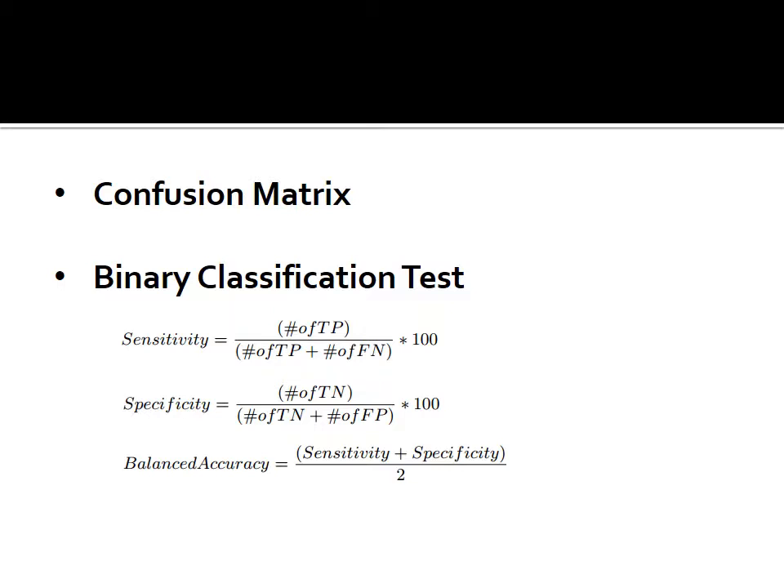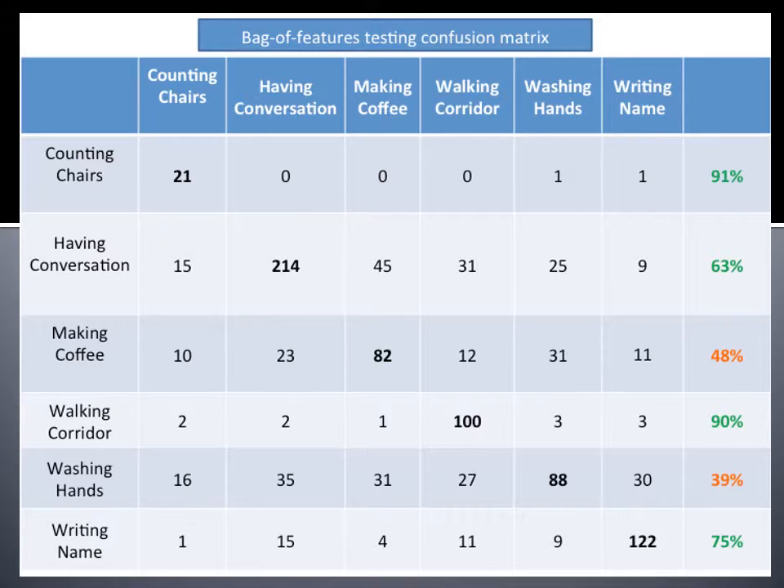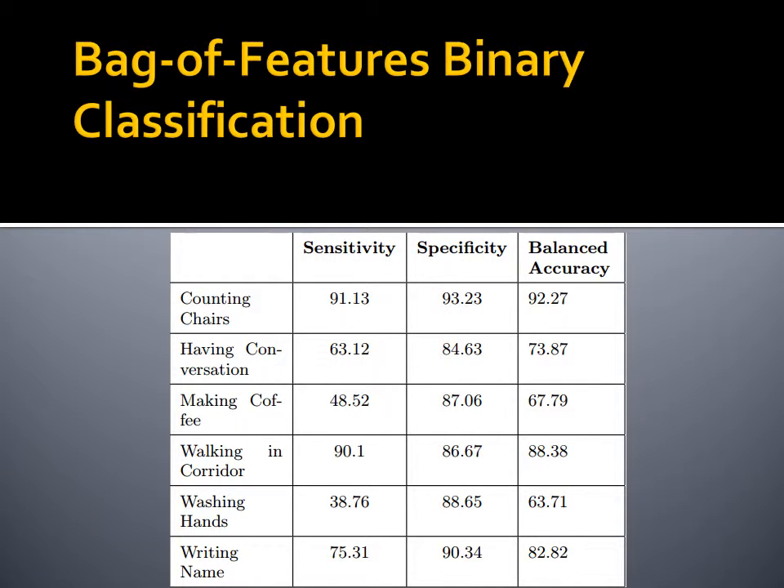For evaluation purposes, we used both confusion matrices and binary classification tests. Here is the confusion matrix for our tests in regards to bag of features. The diagonals show the correct classification for each task. Take note that the count of patches that were correctly classified is always the highest for each specific task. Notice how making coffee and washing hands have such a low percentage of classification. We attribute this to the fact that the patches extracted from both these tasks include a lot of hands, causing misclassification between the two tasks. The bag of features binary classification shows that washing hands and making coffee had the lowest accuracy, which brought the overall balanced accuracy to 78.14% for this technique.